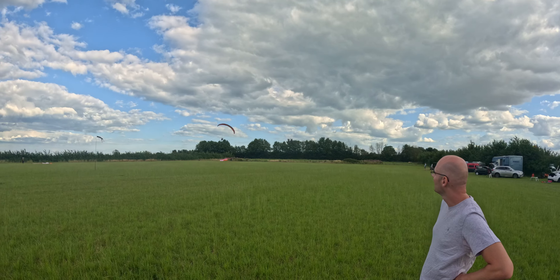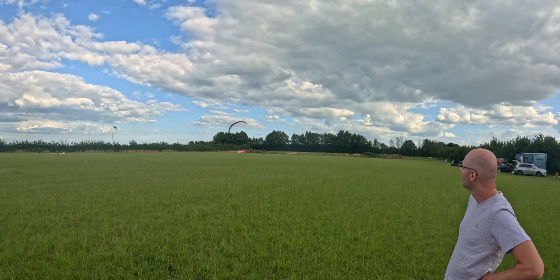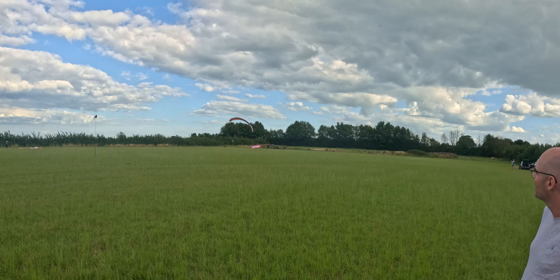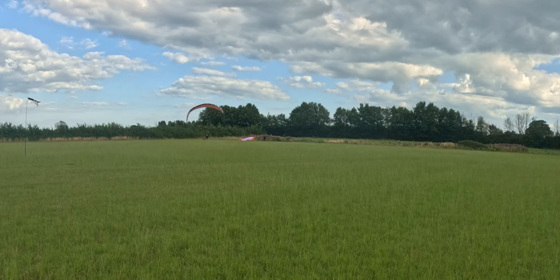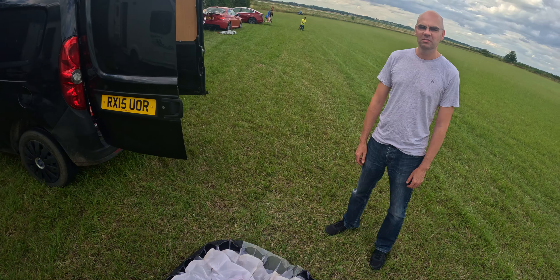Absolutely rough as. Got that on film, Joe. Sorry, that's going on YouTube — that's going to be the introduction. Look at that.